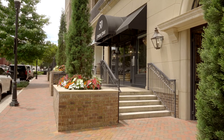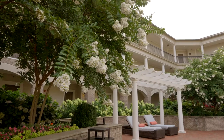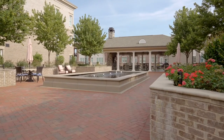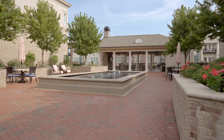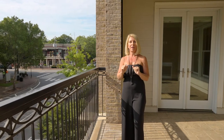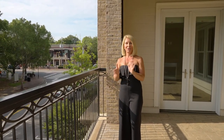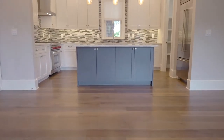So if you want one-level living in a beautiful location where you can walk to everything, this is it. This is the only luxury condo on the market right now in downtown Alpharetta that has all of these features. We're going to take you on a little tour.